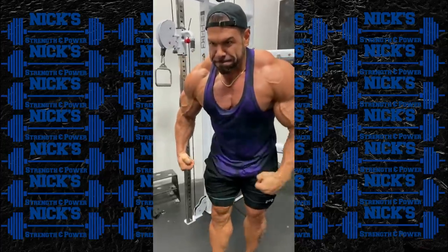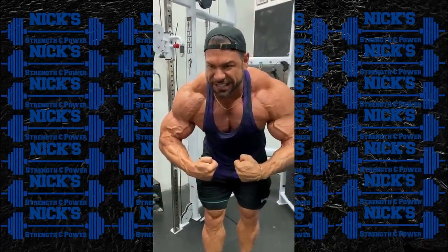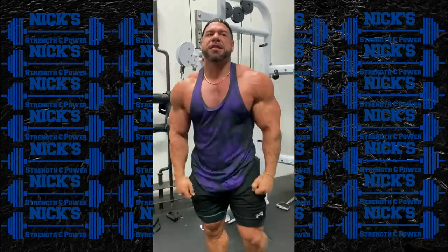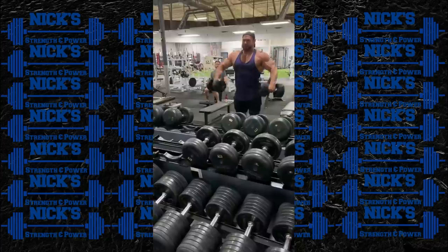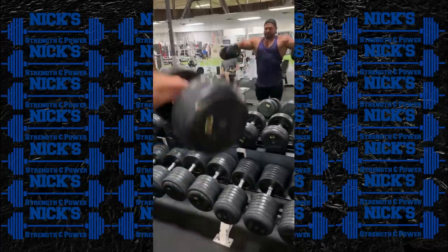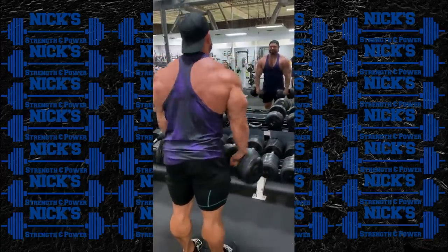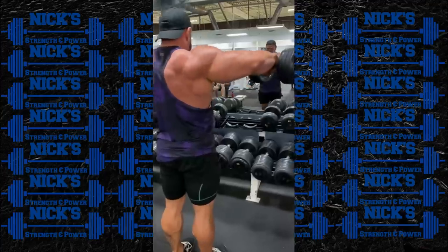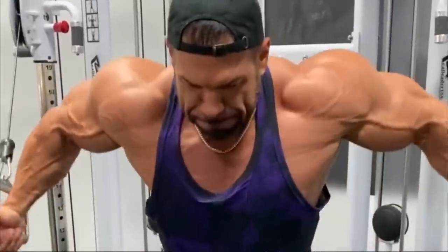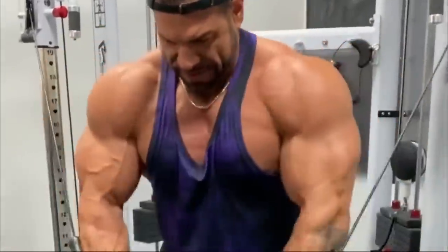I think the Texas Pro is going to be a very, very interesting show — even more interesting than the Tampa Pro, especially considering those results going into Texas. Also, an important note: Akim is getting a lot of hate towards his physique online, but it's important to remember that Akim wasn't the one who decided he was the winner — it was the judges. So if you're upset with the Tampa decision and wanted Kamal to win, just remember it's not Akim's fault. It was the judges that put Akim in first, not Akim.